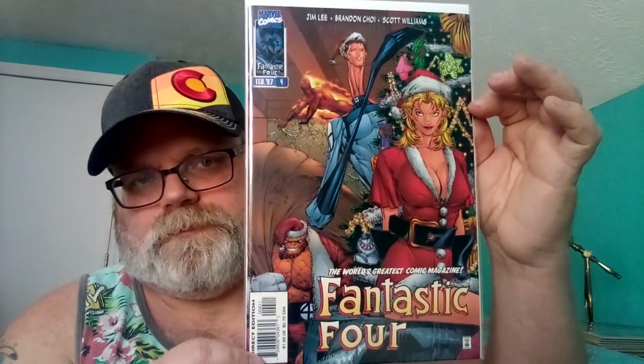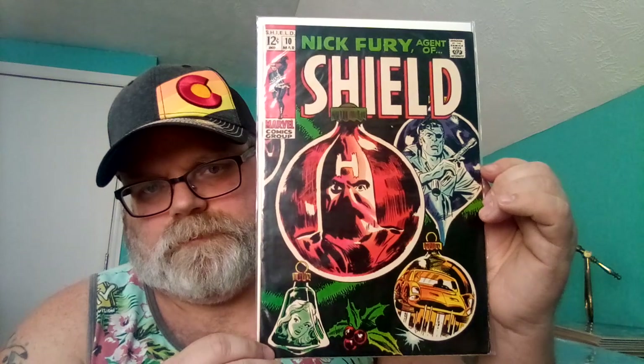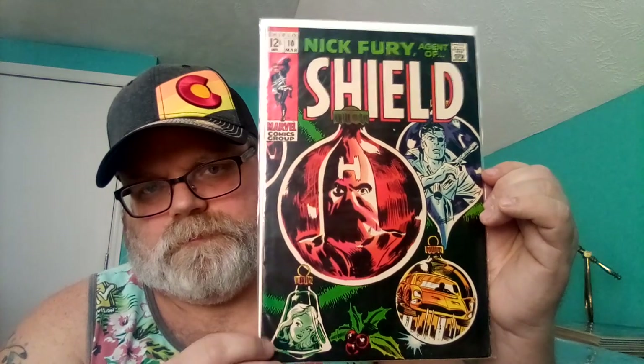My number one is Nick Fury Agent of S.H.I.E.L.D. number 10 — it's ornaments. That's cool, and that is it! Do the challenge, it's fun. Like, subscribe, click what you want, click what you like. Don't get FOMO — enjoy the hobby. Thanks, bye!